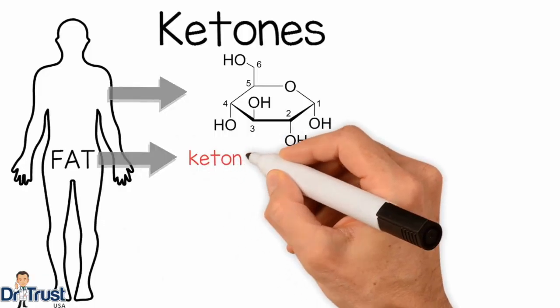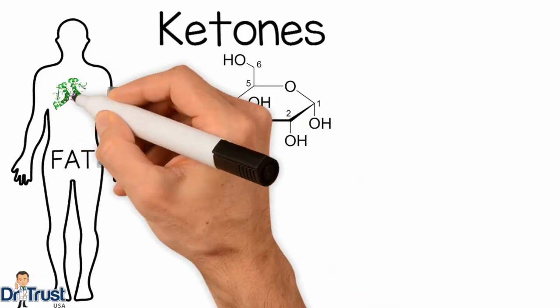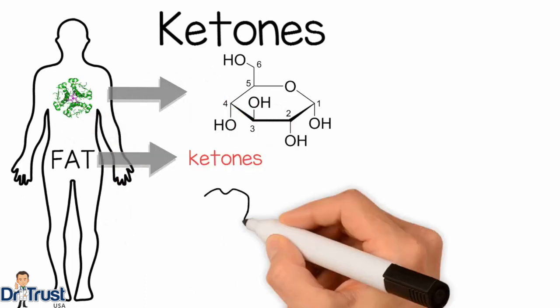Now, what are ketones? When the body is unable to burn glucose, it burns fat. This produces a chemical called ketones. This occurs when there is too little insulin for the amount of glucose in the body.